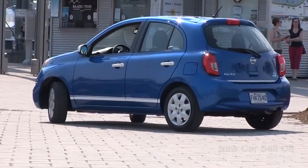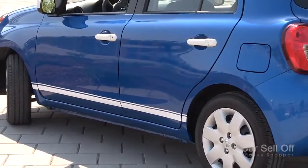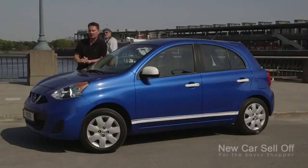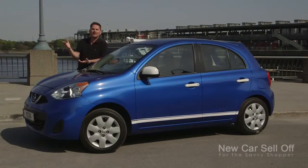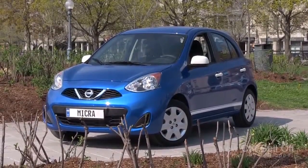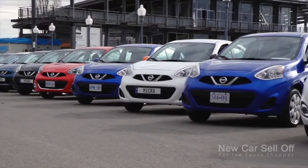Appearance packages run from $199 up to $499, adding nice-looking features like a white stripe down the side, white door handles, white mirrors, and a stripe along the back. It changes depending on which color car you have, but it certainly makes this small car pop. Good things do come in small packages, and this car certainly proves it. The one you see here, just over $14,000 — that's a lot of car for the money.